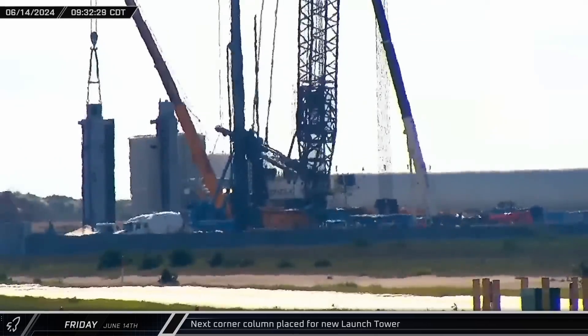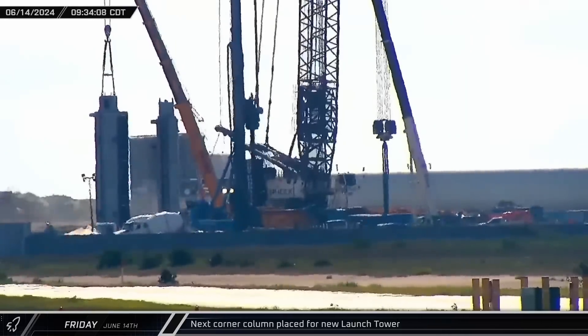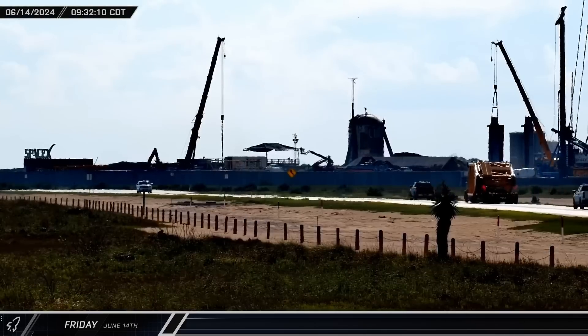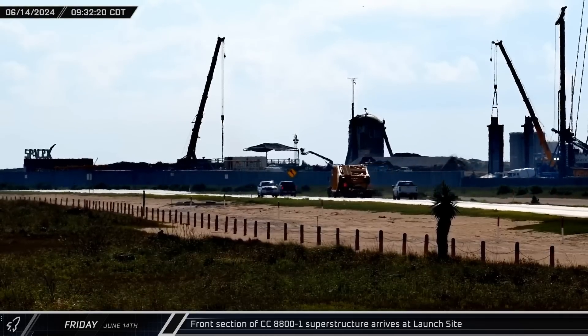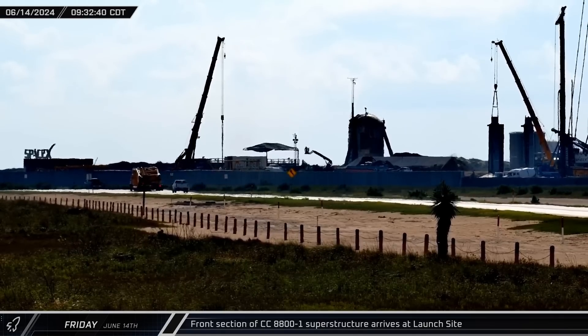A new corner column for the second launch tower was lifted from where it was staged the day before and set down at its final position on the tower foundation. The front section of the CC 8800-1 Crane's superstructure was delivered to the launch site and staged along the roadside ahead of installation.